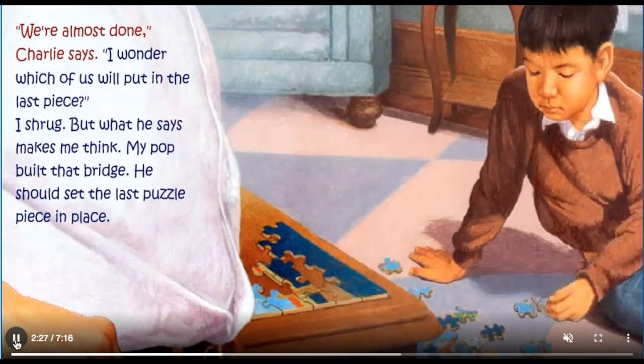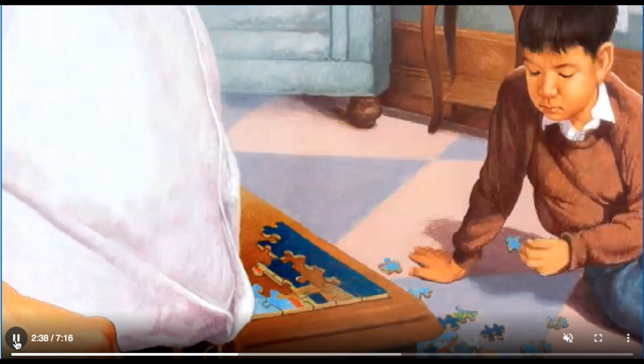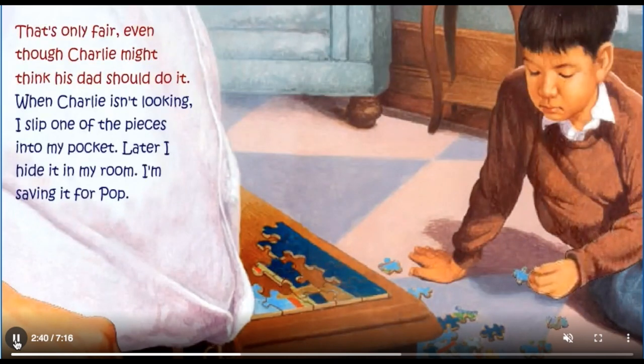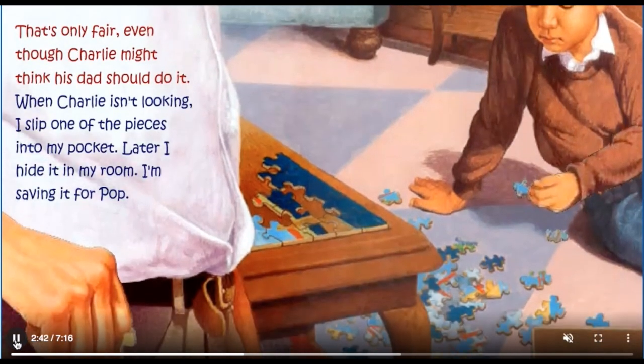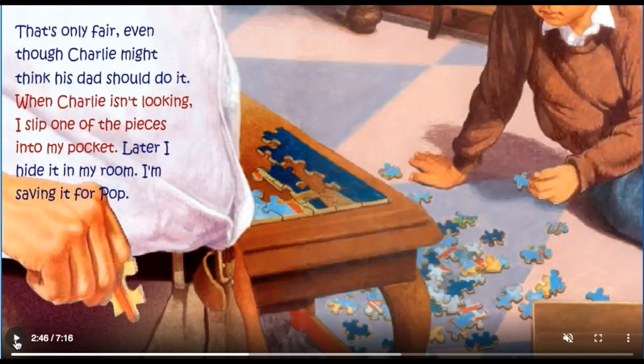We're almost done, Charlie says. I wonder which of us will put in the last piece. But what he says makes me think: my Pop built that bridge. He should set the last puzzle piece in place. That's only fair, even though Charlie might think his dad should do it. When Charlie isn't looking, I slip one of the pieces into my pocket. Later, I hide it in my room. I'm saving it for Pop.